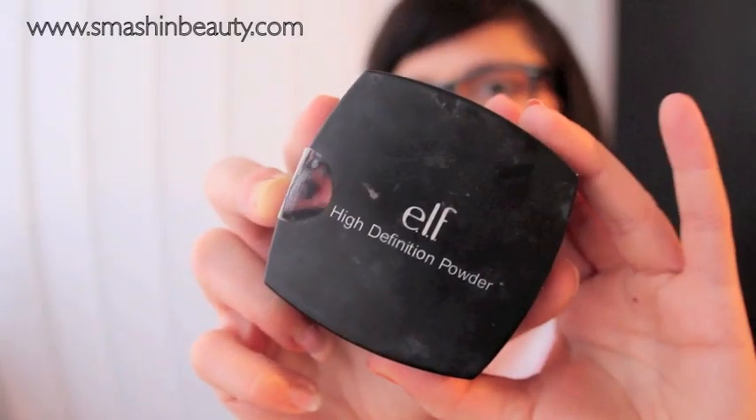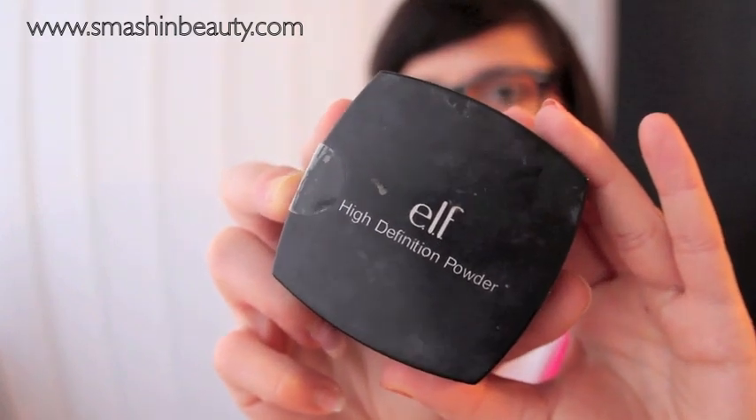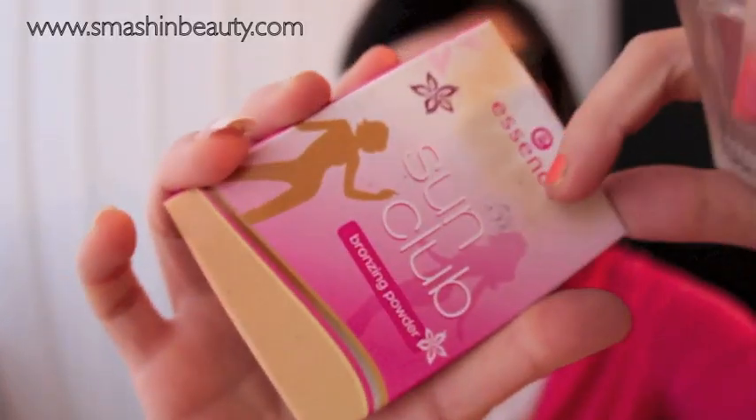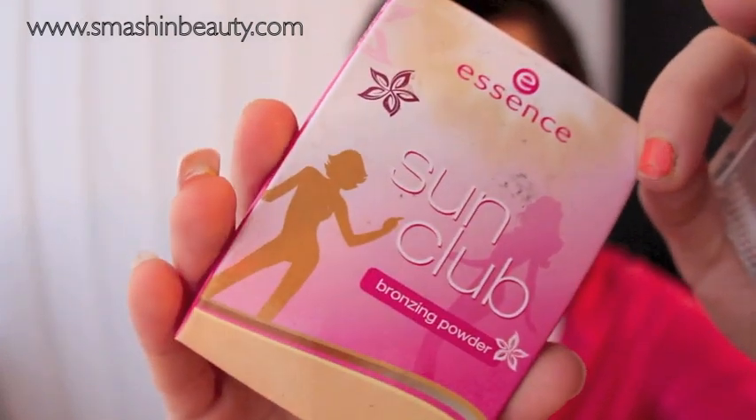For setting powder, I recommend the ELF High Definition Powder. Not only is it cheap, but it's actually almost identical to Make Up For Ever. I wrote a detailed review in my blog post, but I highly recommend it — it's cheap, good, and equally as good as Make Up For Ever with some differences.